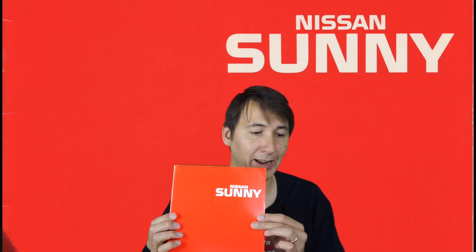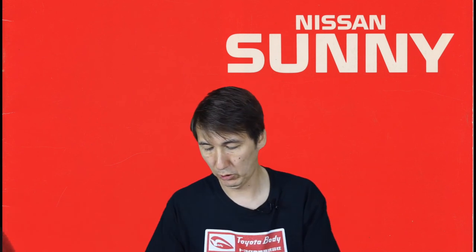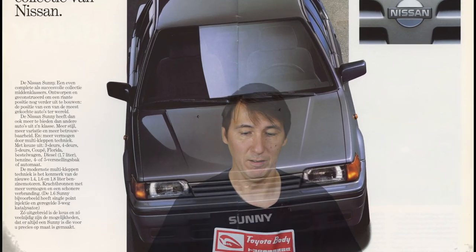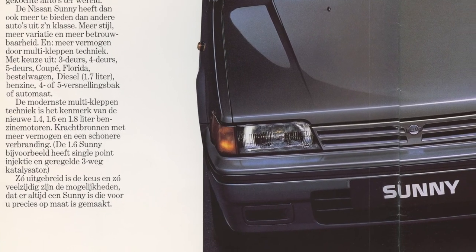What we have here today is a Nissan Sunny brochure from the Netherlands. The brochure itself hasn't been dated. I think it's somewhere around 1989 or 1990. The reason I think that is because of the price list that's with it, and I also have some technical specifications from 1990. Basically this brochure tells you a bit about the Nissan Sunny - about its origins, its class, its style, and what types of cars there are.